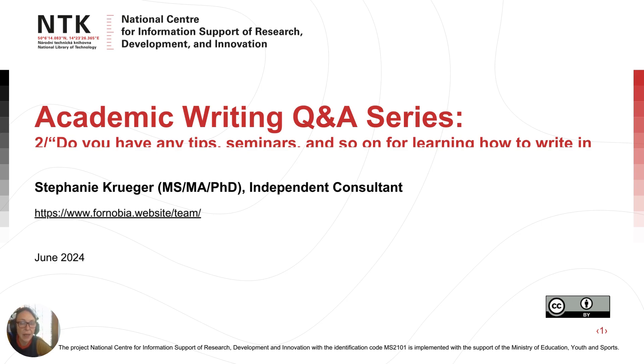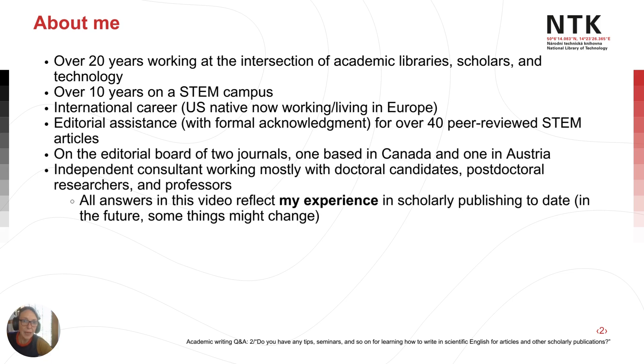Hello and welcome to NTK's Academic Writing Q&A series, where we give answers to your questions. This is video two. My name is Stephanie Krueger. I spent over 20 years in various roles in scholarly communications and, among other things, have assisted with over 40 journal articles in many different disciplines.